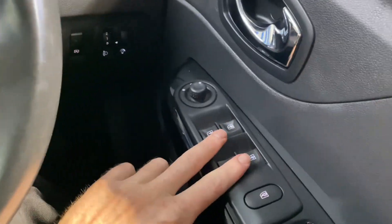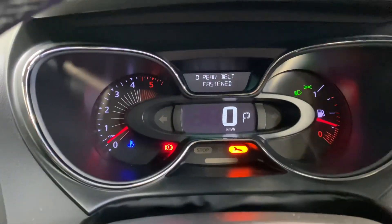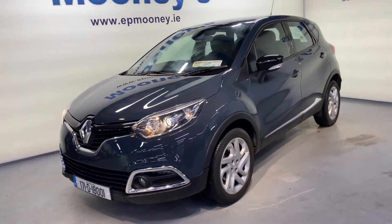There are front and rear electric windows, electric adjustable wing mirrors, and this car has 36,000 kilometres on the clock. It's fully serviced here at Mooney's and of course will come with a Mooney's warranty.